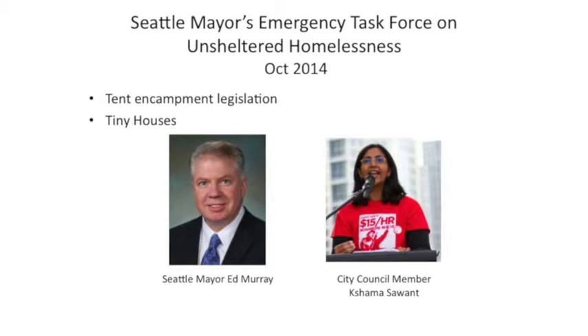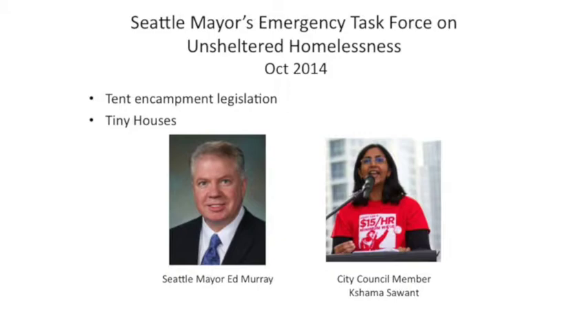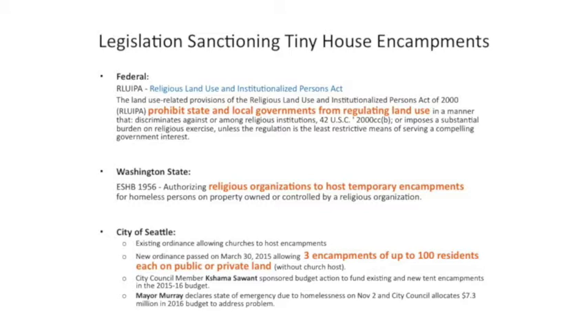Unlike the disaster at the federal level, we have good things happening in the city and we're very proud of that. We have a lot of legislation that affects the tiny house encampments. A key thing is that we have a church at 22nd Union that has a tiny house village there with 14 houses — the Church of the Good Shepherd helps manage the village. There's specific legislation through our state that allows religious organizations to host these encampments with very few limits, so that's nice to take advantage of.